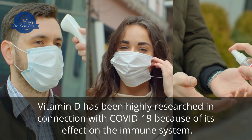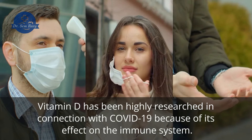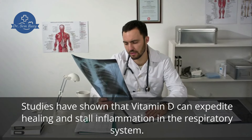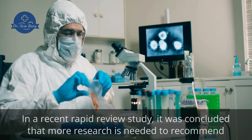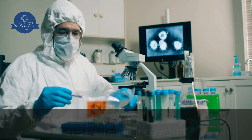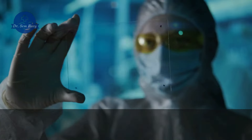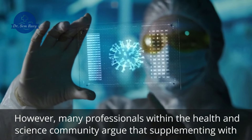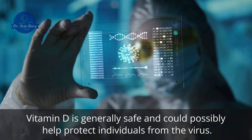Vitamin D has been highly researched in connection with COVID-19 because of its effect on the immune system. Studies have shown that vitamin D can expedite healing and stall inflammation in the respiratory system. In a recent rapid review study, it was concluded that more research is needed to recommend vitamin D supplementation for the prevention and treatment of COVID-19. However, many professionals within the health and science community argue that supplementing with vitamin D is generally safe and could possibly help protect individuals from the virus.